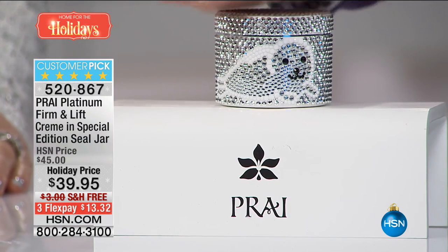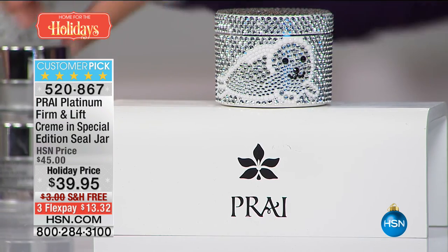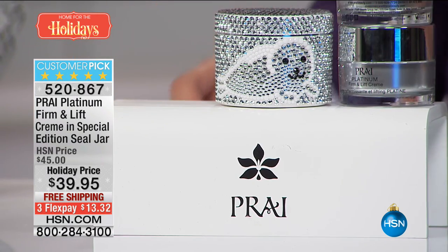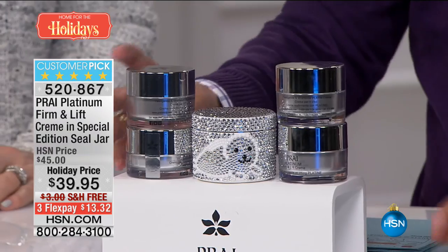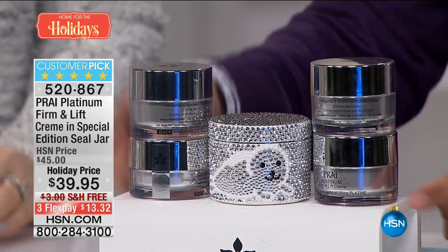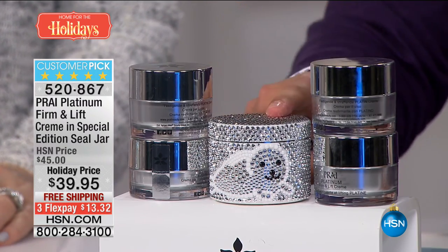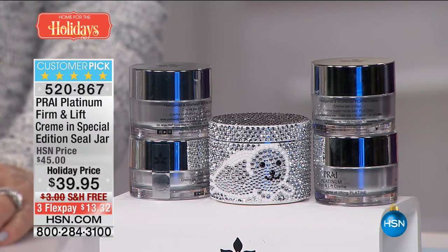Now we're going to show you the quadruple-size seal jar face cream — this is the Platinum line, your Firm and Lift cream, in your super super super-sized special edition jar. It's $40, plus $40, plus $40, plus $40 — that's $160 worth of customer pick, top-selling, global leader Firm and Lift Cream. For the price of one you get four times the product plus the crystal jar. Kathy Kangas has given her biggest and best specials to end the year, to blow it all out, to give you the best deals she offers.